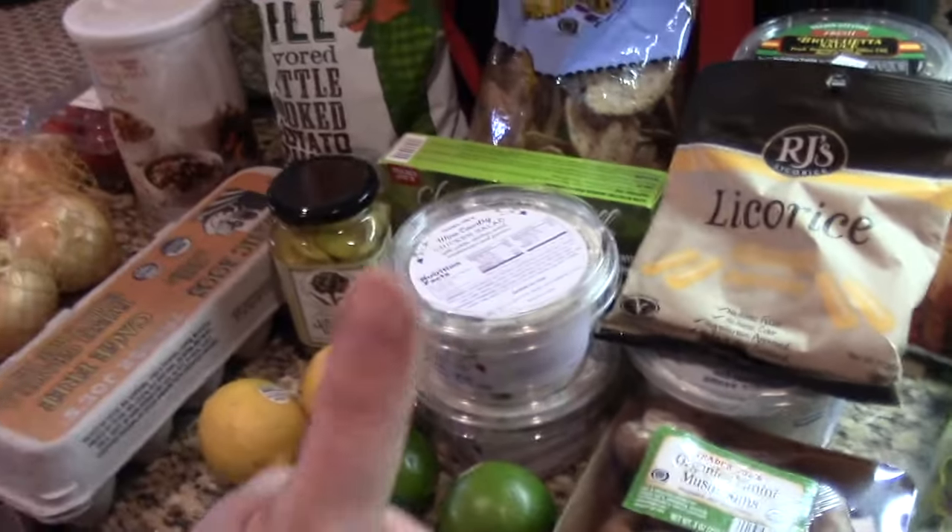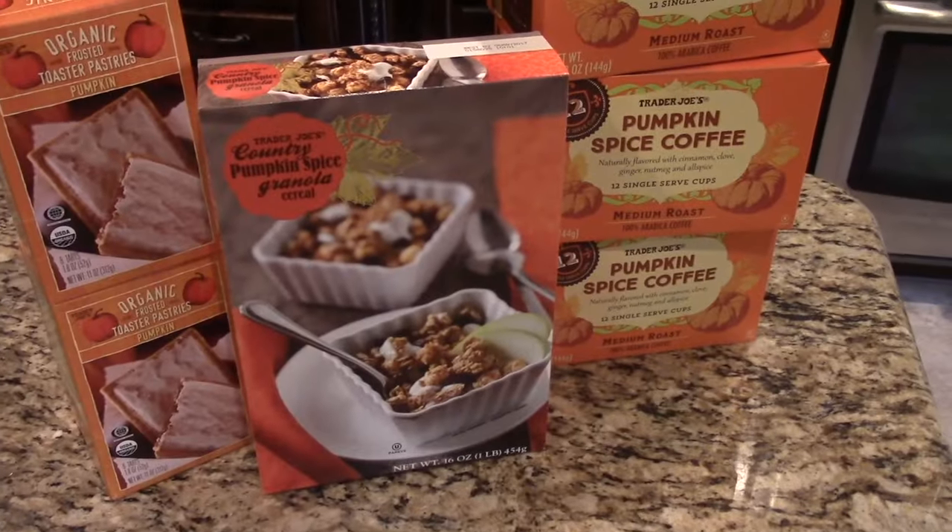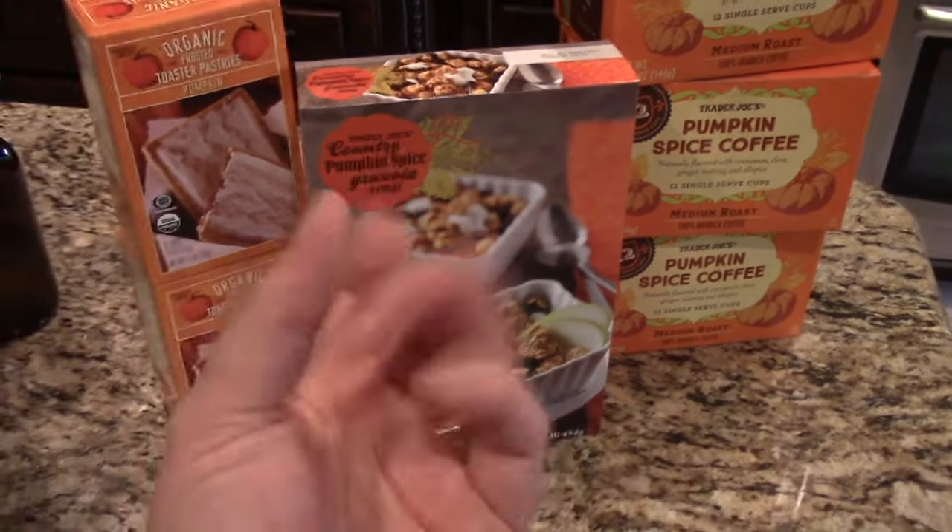That is the ginormous haul from Trader Joe's! If you liked this video, please give it a thumbs up and consider subscribing to my channel if you haven't already. Thanks for watching, guys — talk to you soon, bye-bye!